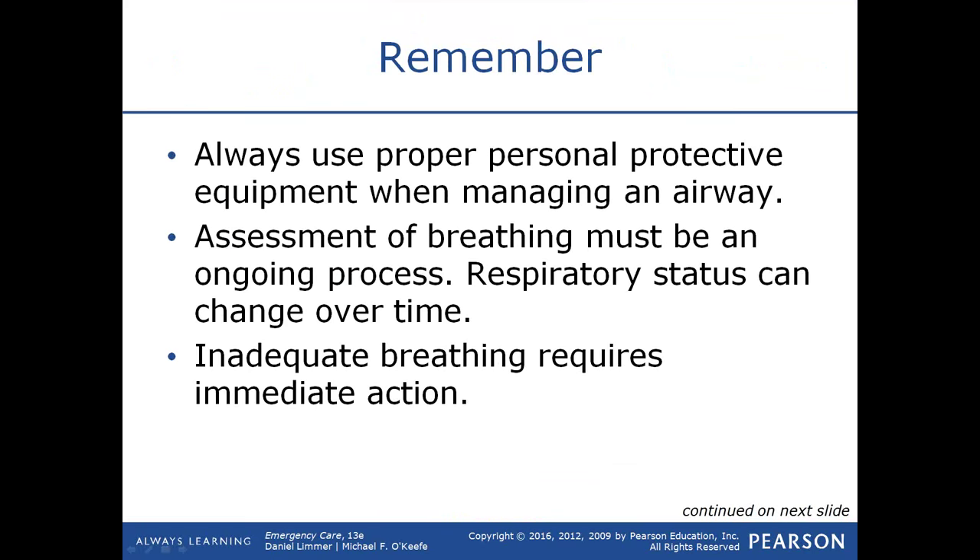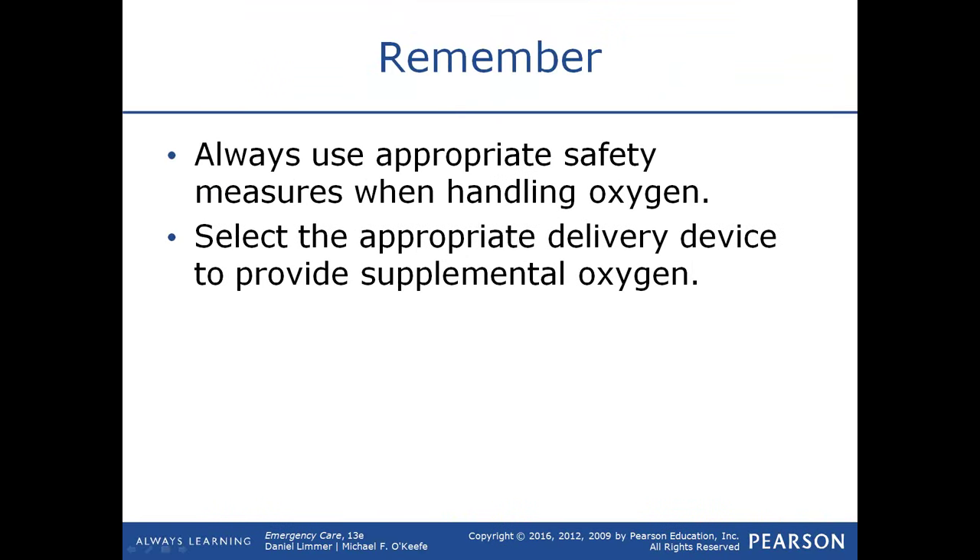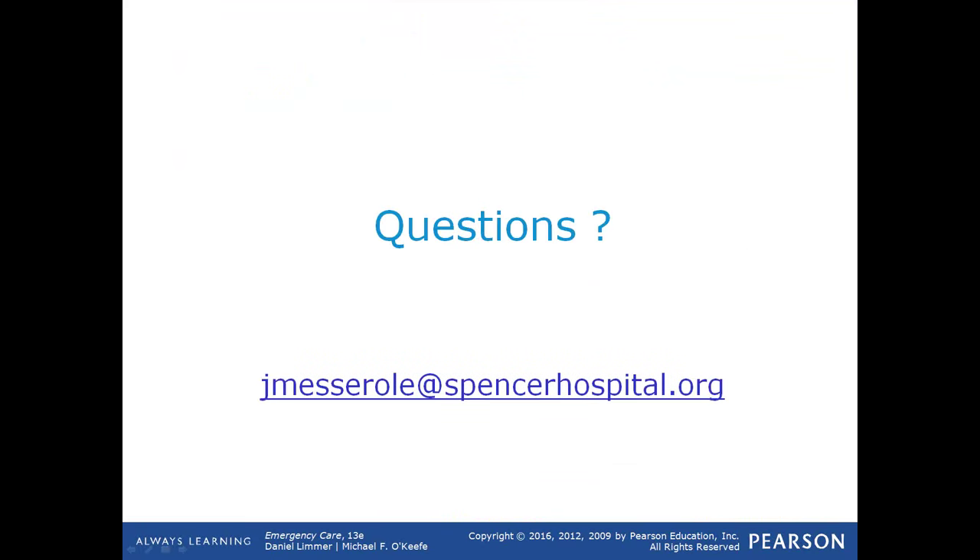Positive pressure ventilations are very different from normal breathing and can have negative side effects if you ventilate too fast or with too much volume. Select the most appropriate method of positive pressure ventilation based on the individual patient's needs. Use appropriate safety measures when handling oxygen, and select the appropriate delivery device to provide supplemental oxygen based on patient need. That concludes our discussion on airway and breathing.